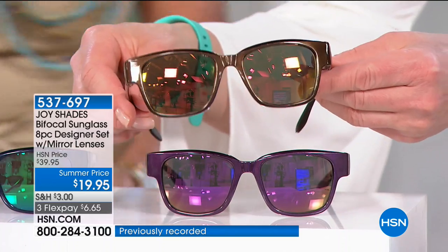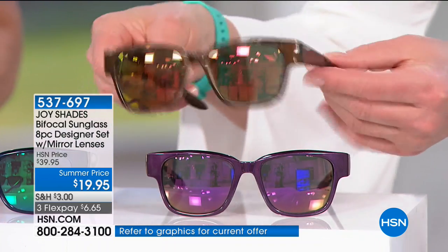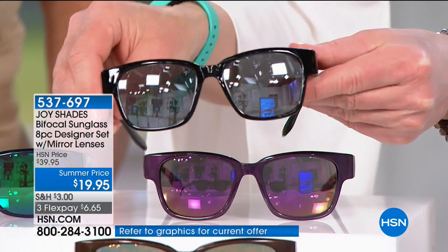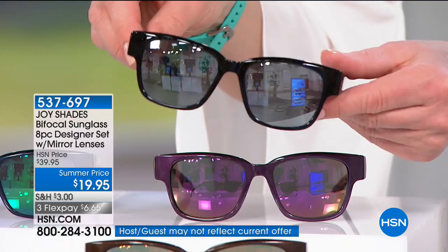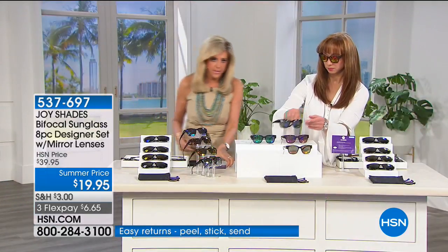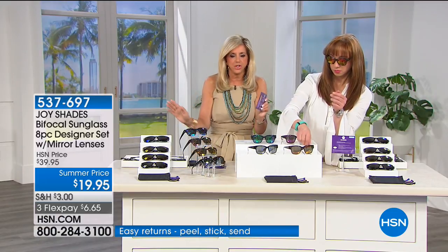Shades Readers have for the first time in HSN history been awarded the Customer Pick designation on the insert card — hands down, always their customer pick. That speaks to the optic quality, which is very important. They've earned the Good Housekeeping Seal. Everything from the spring hinges to the comfort is second to none.